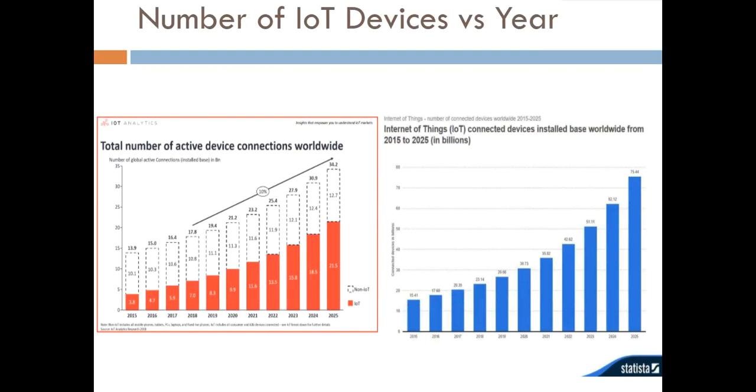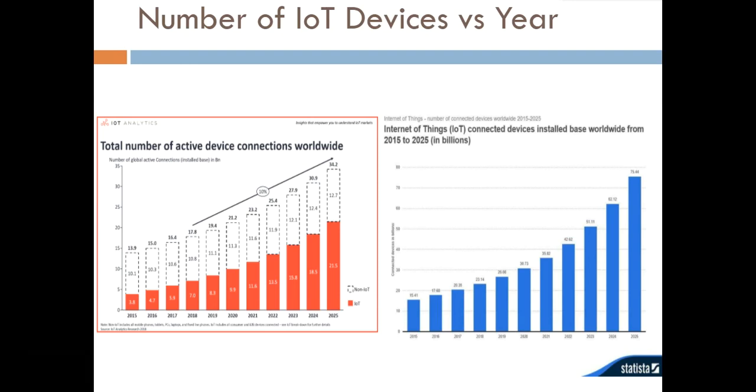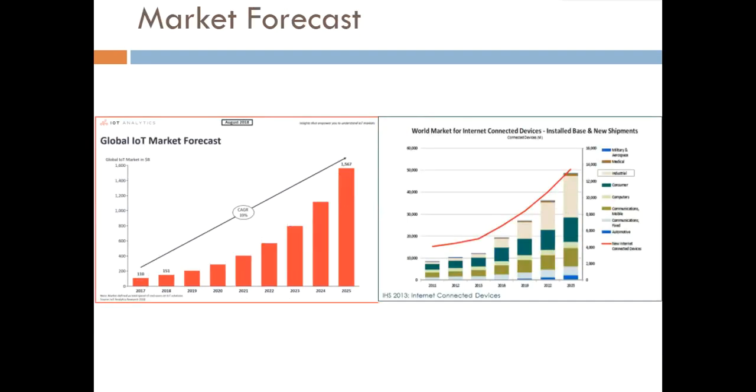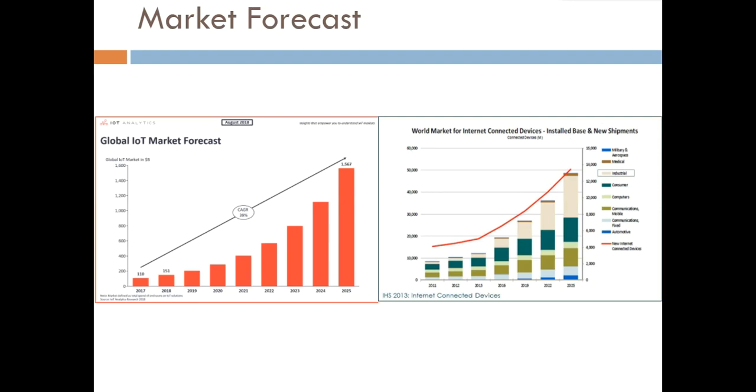The next thing to discuss is how this market is going to grow in terms of number of devices and financial market size. Two different surveys show exponential growth in both cases. Till 2025 and beyond, this industry is going to grow at a very rapid rate. It started only about five to six years ago, and we can expect around 50 billion devices by 2025. The market forecast also shows exponential growth across domains including military and aerospace, automotive, industrial, and consumer markets.